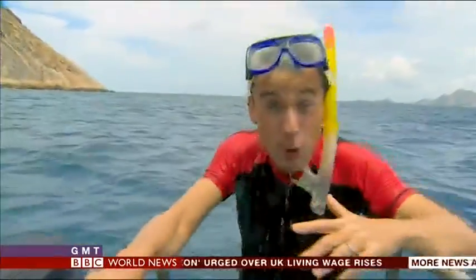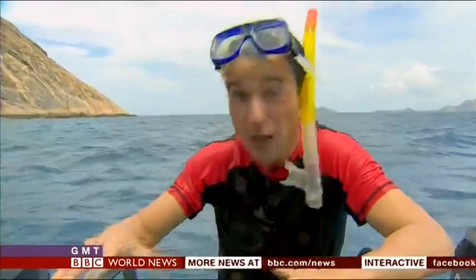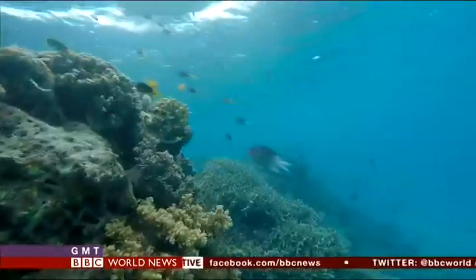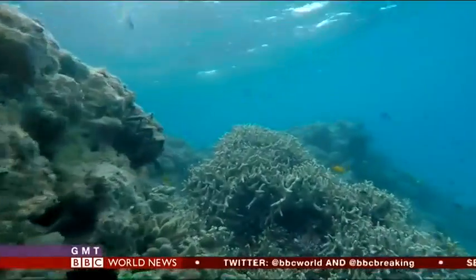What used to be a living rainbow of colour down there has now been left largely lifeless in brown and white. In this one northern part of the Great Barrier Reef, the scientists think over 90% of the coral has been killed. This is, the scientists conclude, a man-made problem.